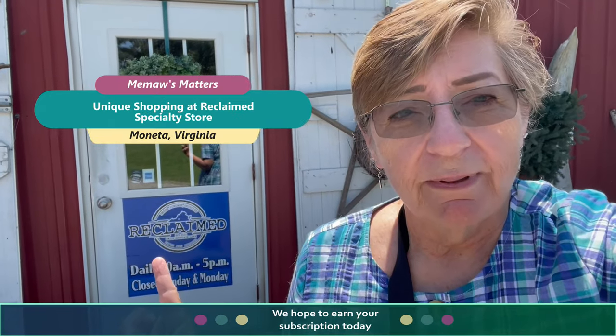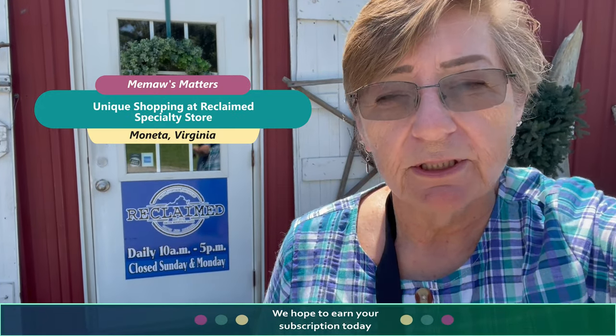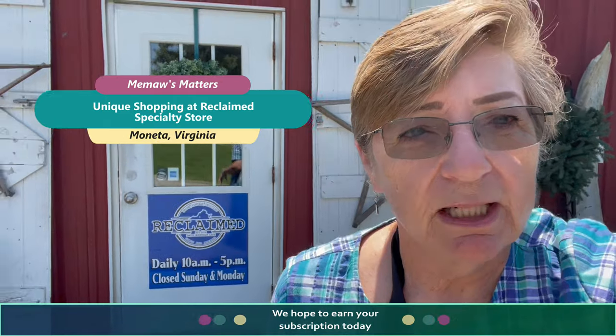Hello guys! Today we're at one of my favorite stores, Reclaimed. Let's go inside and see what kind of good treasures we can find today. Come on, let's go!